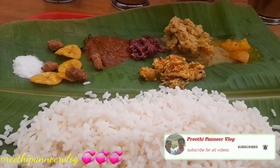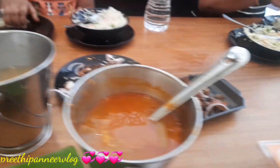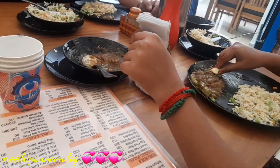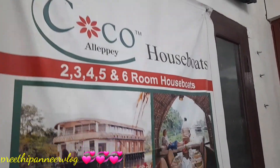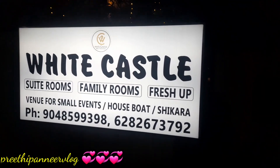We have a Thai restaurant here. We have sweet corn soup. Here is a Kerala Veg Meals option. We can order some extra food like egg gravy and fried rice. We can also order from the house board.